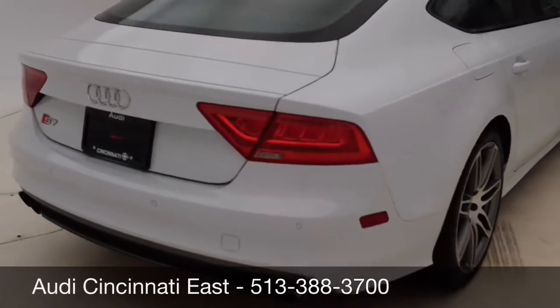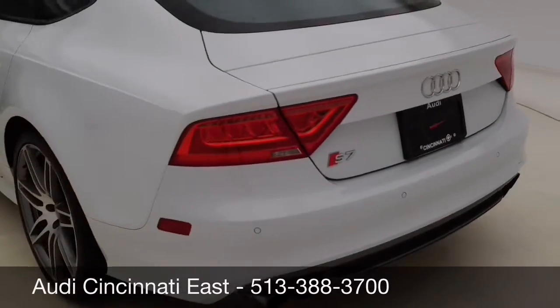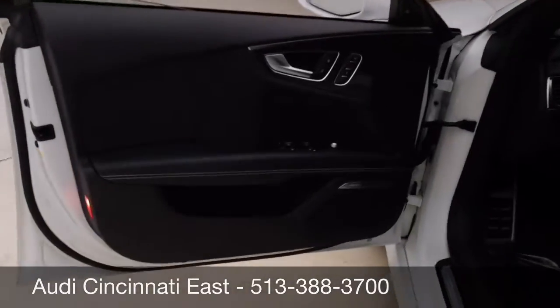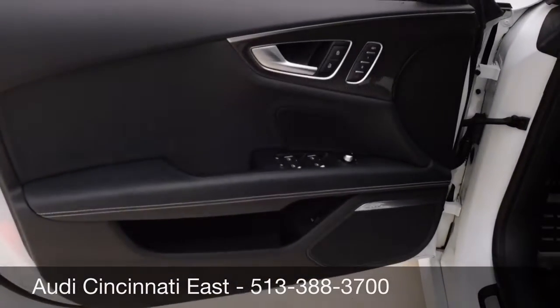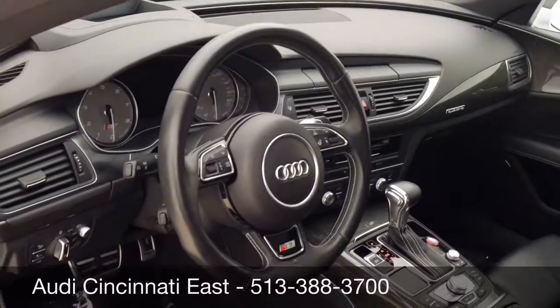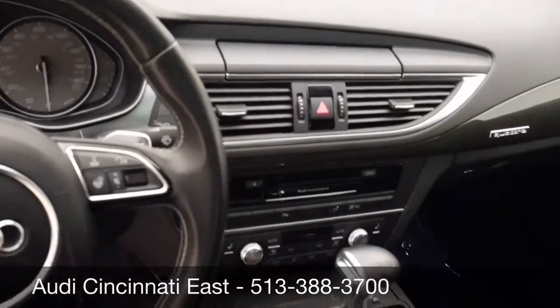The vehicle currently has 45,225 miles, has a clean Carfax, and is equipped with many features including adaptive cruise control with stop-and-go functionality, three-step heated front and rear seats, driver assistance package, as well as the black optic package.